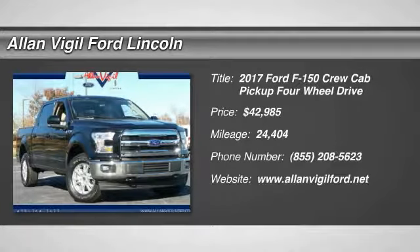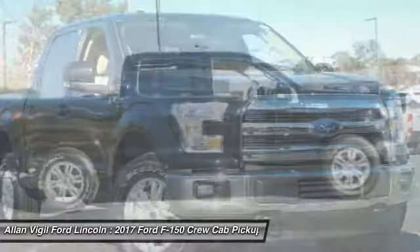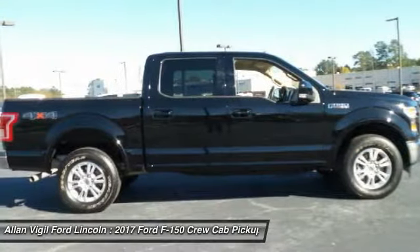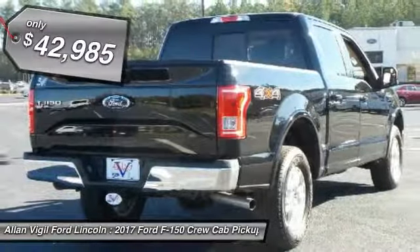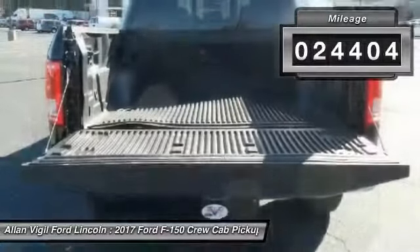Stop by and take a look at this 2017 F-150. A Ford F-150 knows how to handle any situation. It's built to follow orders, no whining, and is priced below $45,000. This vehicle has less than 25,000 miles.